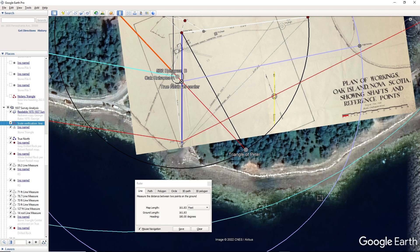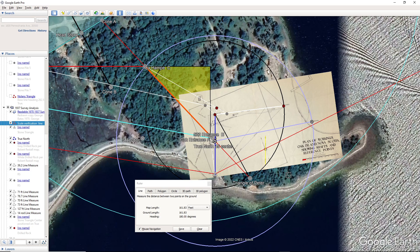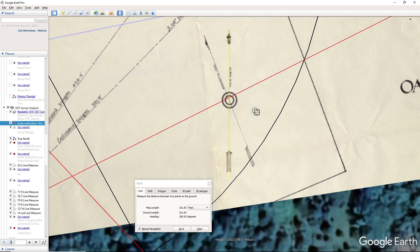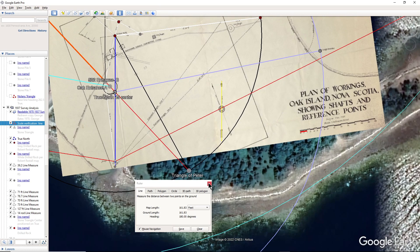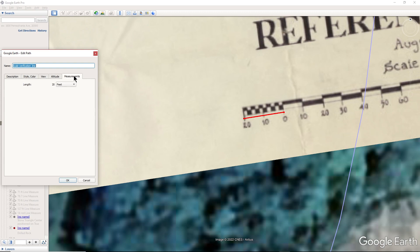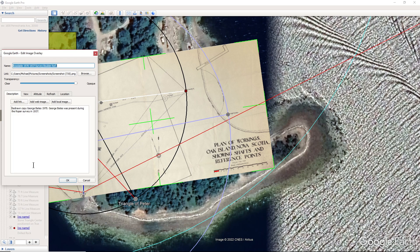Before I start, I want you to understand that this 1937 survey is basically a rewrite from a man named George Cook, who was actually at the survey and helped the survey by Charles Roper. This line coming down is exactly 180 degrees, so this is oriented to true north and south.